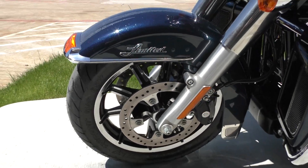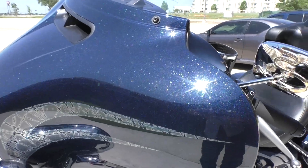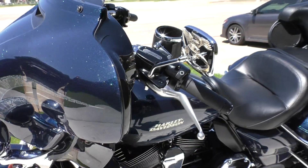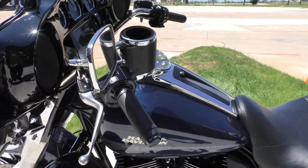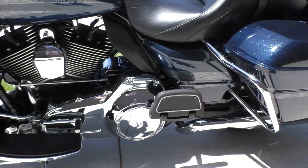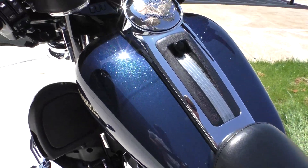It has a brand new front tire we just installed and it is one of our certified pre-owned motorcycles, so it's been through our 32-point pre-delivery inspection. We test rode it, made sure everything was working correctly, then gave it a professional detail. It's also got a cup holder for the driver, a heel-toe shifter, and all the chrome is in great condition.